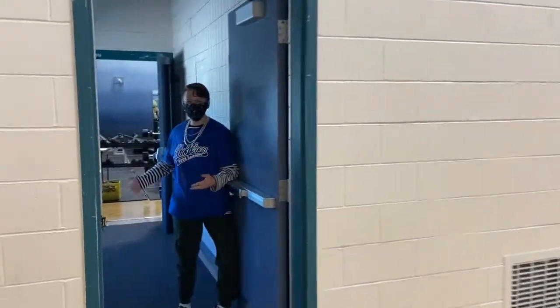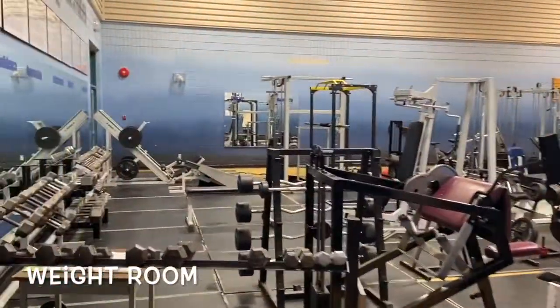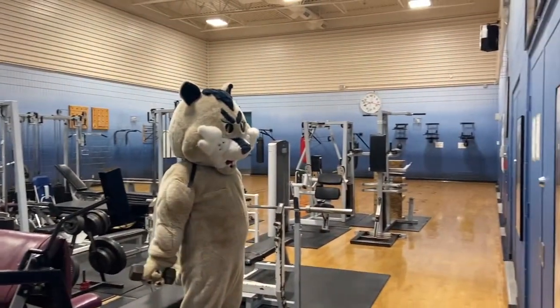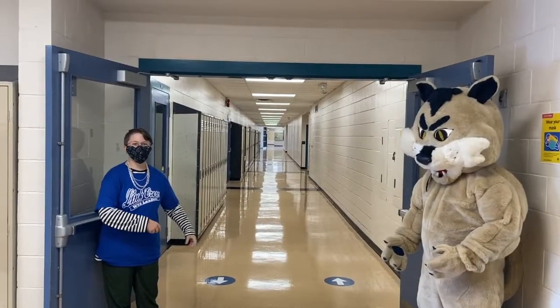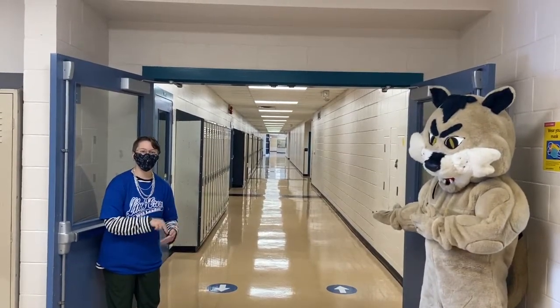And welcome to Westview's weight room. We've got the best one in the district. Down this way, we are going to be headed toward the heart of our school where you'll find our wood shop, our metal shop, and our studio.